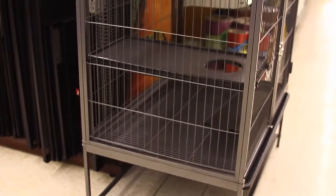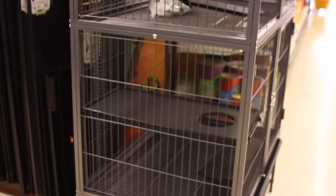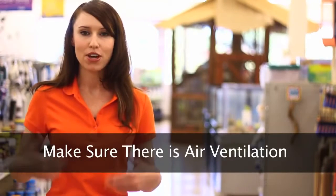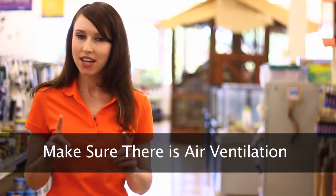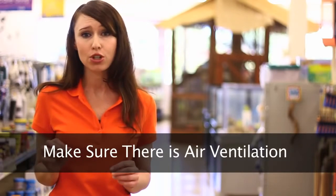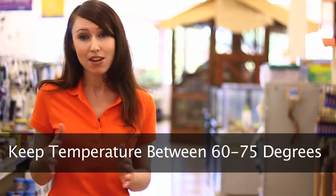Along with selecting a cage that is metal and secure, you're going to want to make sure there is plenty of air ventilation. They need that fresh, dry air to keep their fur very cool. These guys overheat easily and it is very important to keep a steady temperature, preferably anywhere from 60 to 75 degrees.